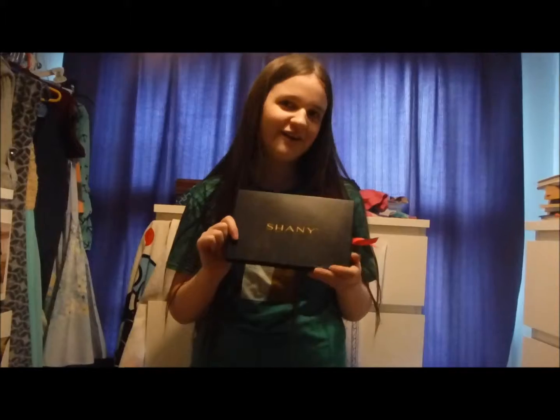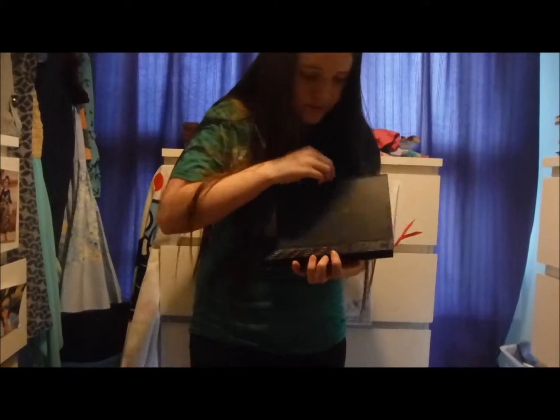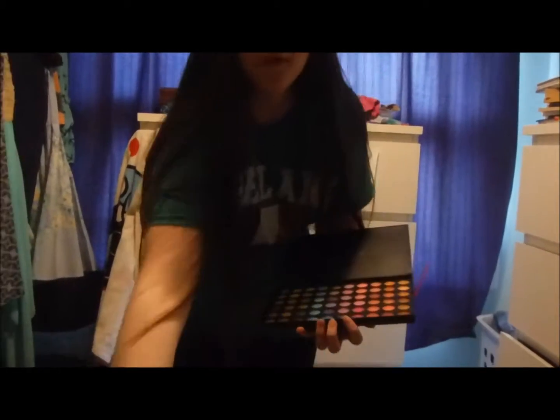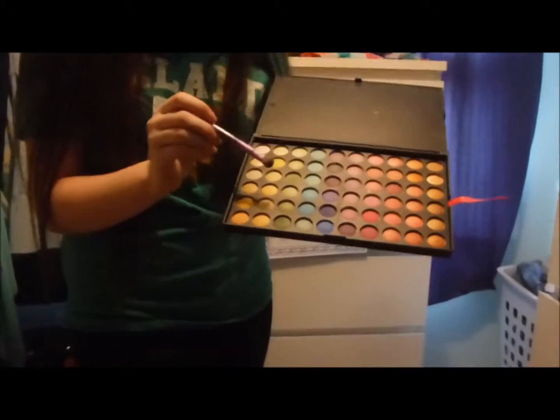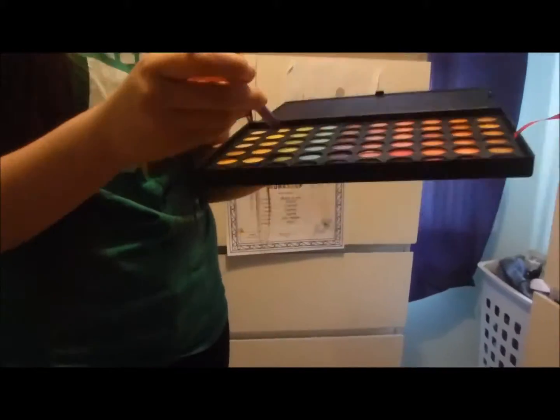Beg your sister for her shimmer palette, because all you have is purple eyeshadow. Take any green color — I'm going to use this color — and do your eyes. Basically cover your whole lid in that green color.